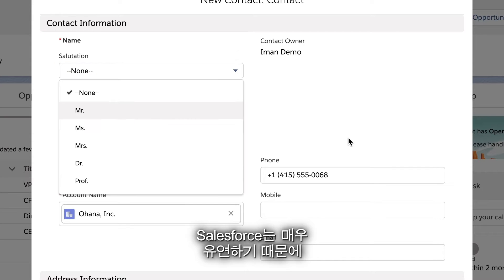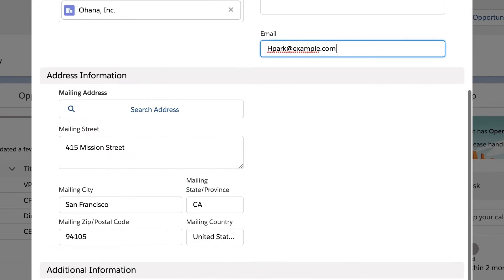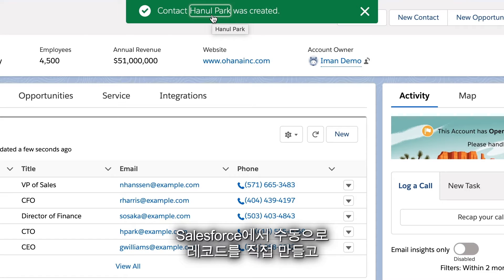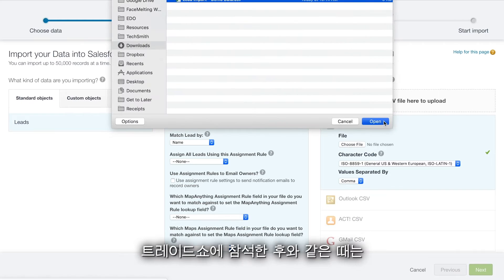And because Salesforce is incredibly flexible, there are lots of different ways to get information into the system — like manually creating records directly in Salesforce as things come up from your desktop or your mobile device, or uploading information in mass from a spreadsheet, like after attending a trade show.